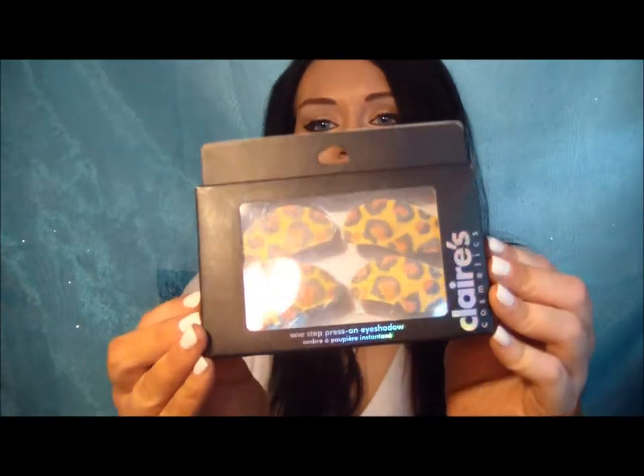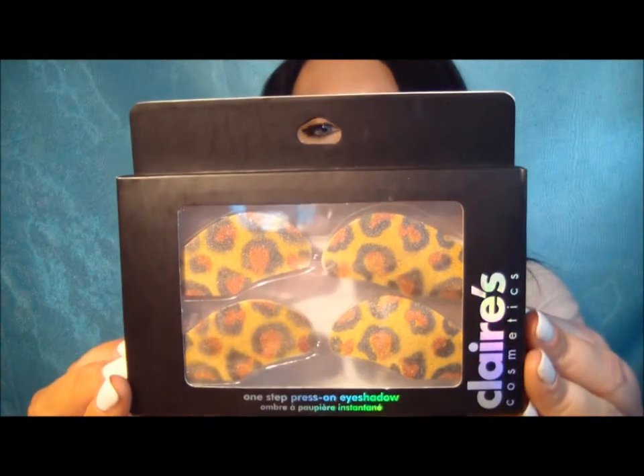Look at these — aren't these crazy? They are one-step press-on eyeshadow in leopard print. I'm totally going to do this for you guys and put these on. Isn't that funny?